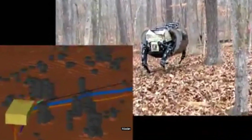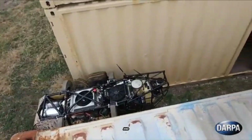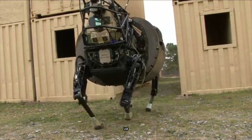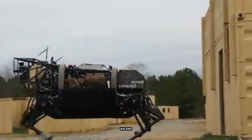Between the eye-catching Miami Bull and the rugged LS3, one thing is clear: the future of robotics isn't coming — it's already here, walking, charging, and changing the world around us.